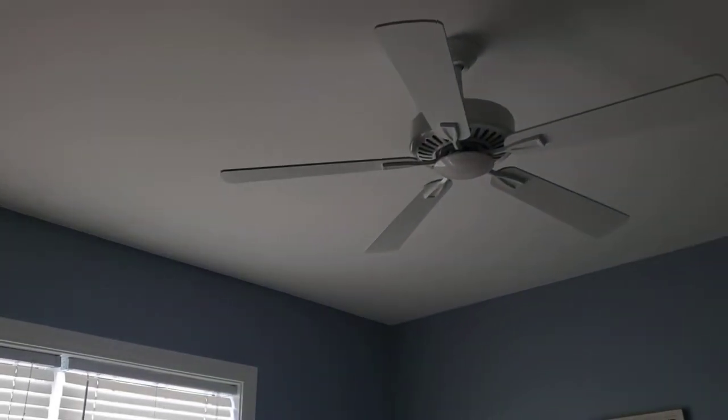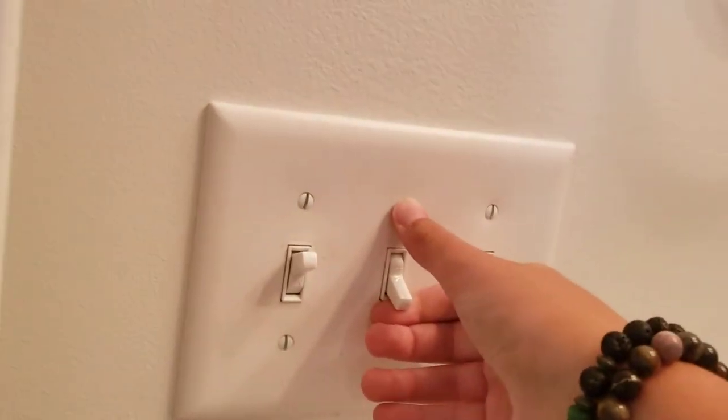This right here goes to the light in the hallway and laundry area. That switch goes to that light again. In this room, those switches go to that fan. This switch goes to the vanity lights and that switch goes to the exhaust fan light, and then the shower light, then the exhaust fan.